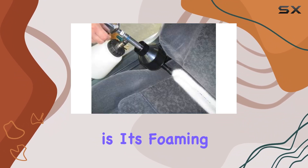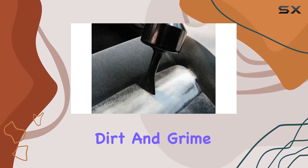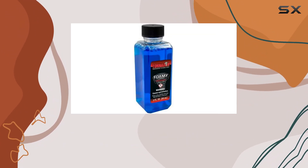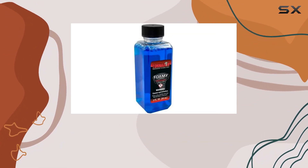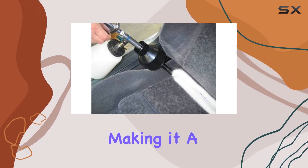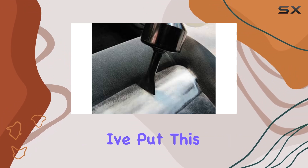One of the standout features of this cleaner is its foaming action. The heavy-duty foam not only ensures thorough coverage but also helps lift dirt and grime from surfaces, leaving them looking brand new. And let's not forget about the scent — the emulsifying fragrance adds a refreshing touch to the cleaning process, making it a more pleasant experience overall.